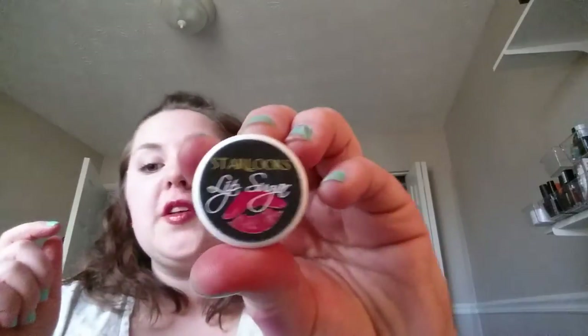This tiny little Star Looks lip sugar — I will use it. It's like a one or maybe two time use thing. Is it dried out? Oh, it's all dried out. And then I have the Maybelline Super Away — already showed you guys that — and I have a backup of it when this one runs out.